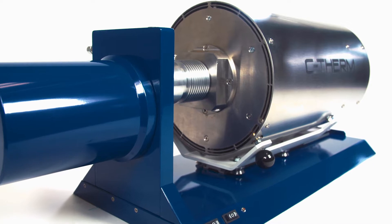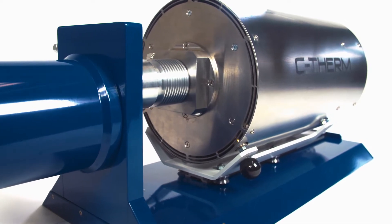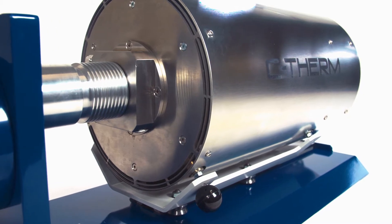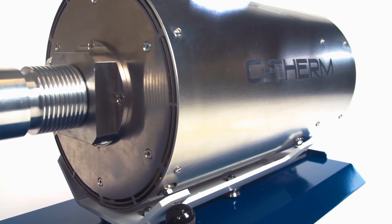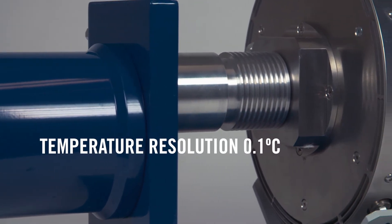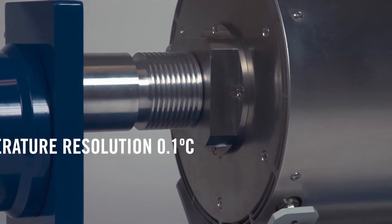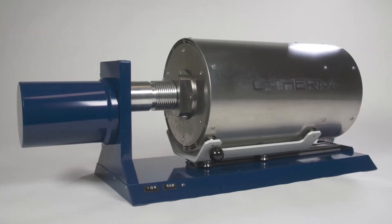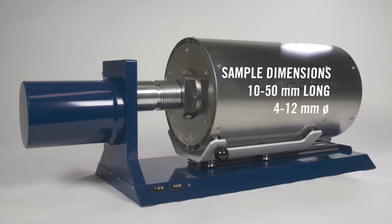C-Therm's horizontal mechanical dilatometer provides a high precision solution in characterizing the dimensional changes of a material as a function of temperature. The horizontal design offers superior sample temperature uniformity and provides maximum flexibility in accommodating sample sizes up to 50 millimeters.